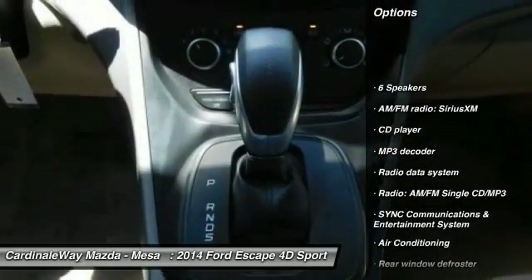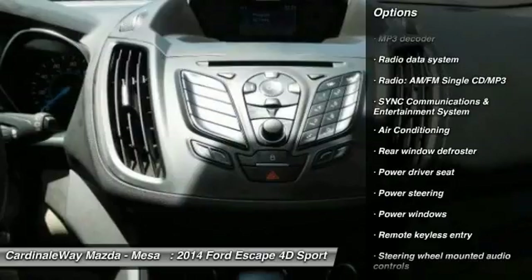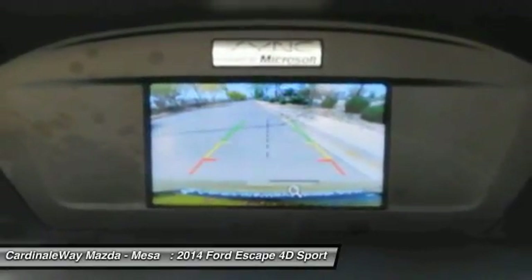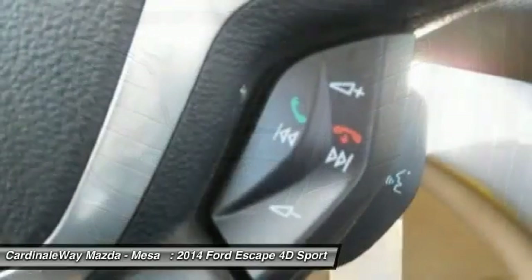Traction control, backup camera, dual airbags, Bluetooth, power steering, alloy wheels, air conditioning, front four-wheel disc brakes, power windows, and electronic stability control.